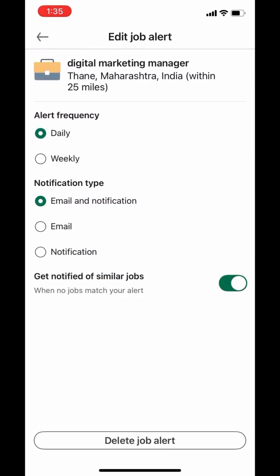Now what happens is, whenever a new job that matches your search criteria is posted on LinkedIn, you'll get a notification right away. And to remove this alert, click Delete Job Alert.